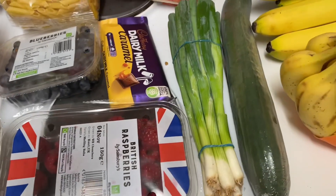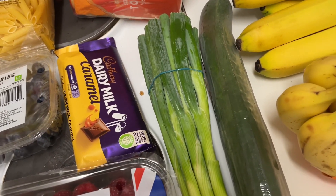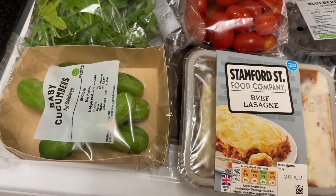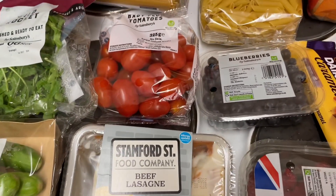I got some spring onions, these were £1.49. I got some wild rocket which was £1.00. I got a whole cucumber which was £1.49. I then got some baby cucumbers because I haven't had those in a while and I thought they would be quite good to cut up and take to work — just cut them in half and take them to work.